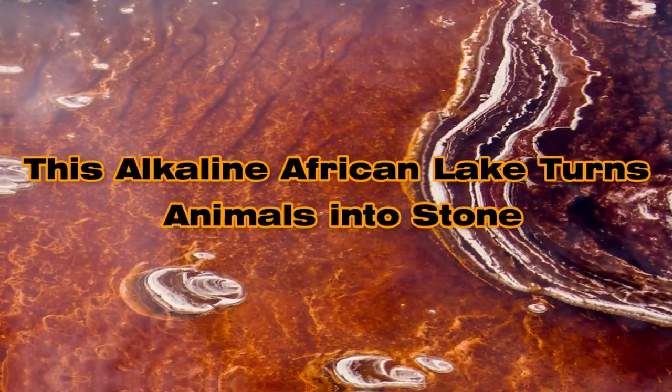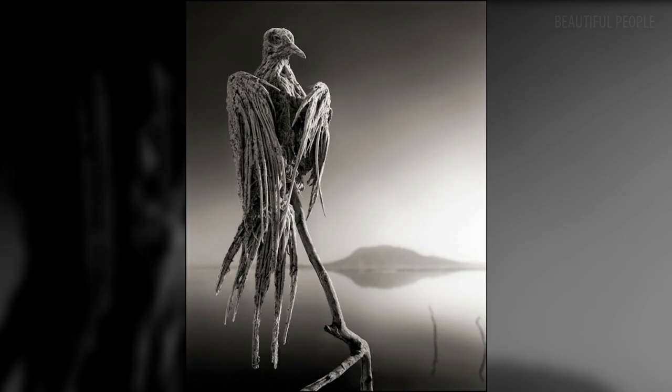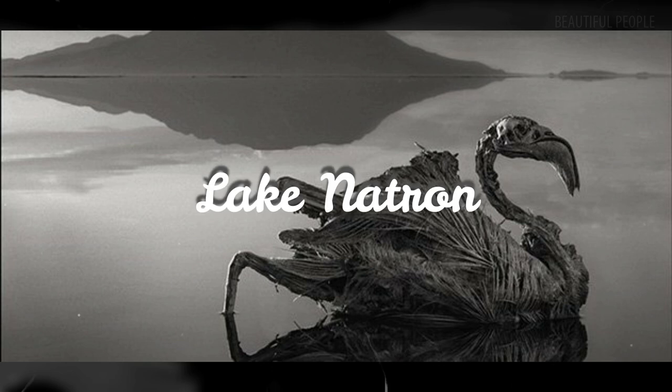This alkaline African lake turns animals into stone. Photographer Nick Brandt captures haunting images of calcified animals, preserved by the extreme waters of Tanzania's Lake Natron.